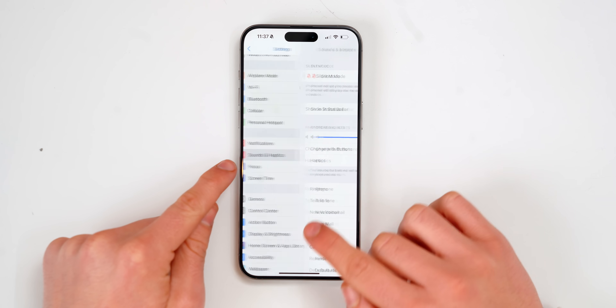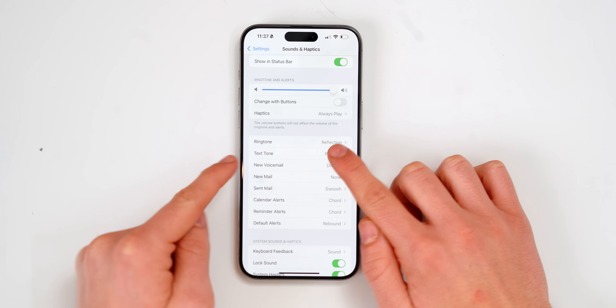If we jump over to Settings, Sound and Haptics, and then we jump over to the new ringtones, for example, we get a bunch of new sound effects. Check them out.